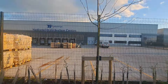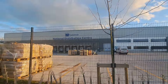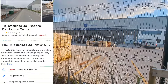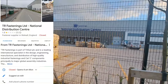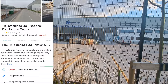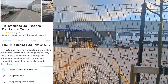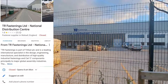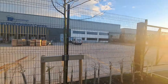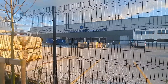Welcome back to the channel. Another one here with BBA and we are here at TR Fastenings National Distribution Center. Last time I came here this was still being built. TR Fastenings is part of Trifast and is a leading international specialist in the design, engineering, manufacturing, and distribution of high quality industrial fastenings and Cat C components, principally to major global assembly industries.